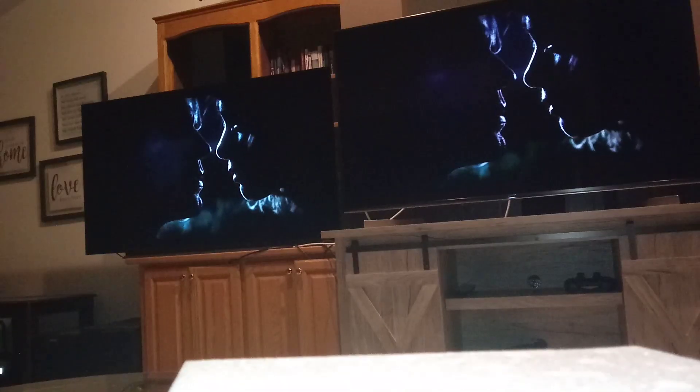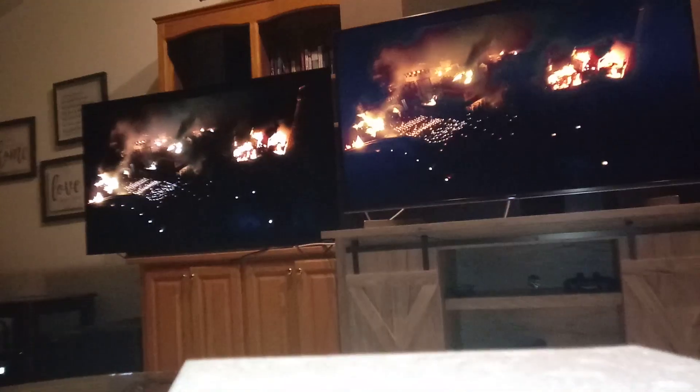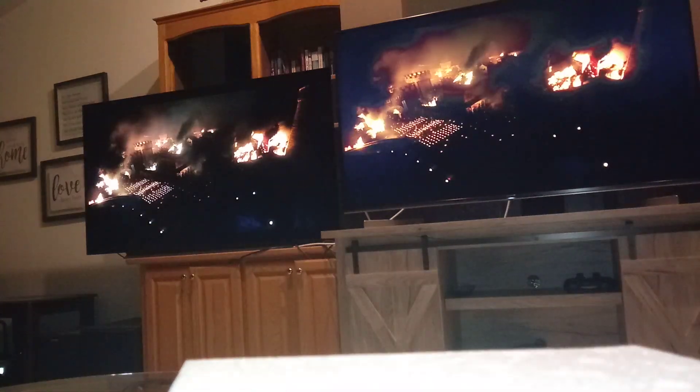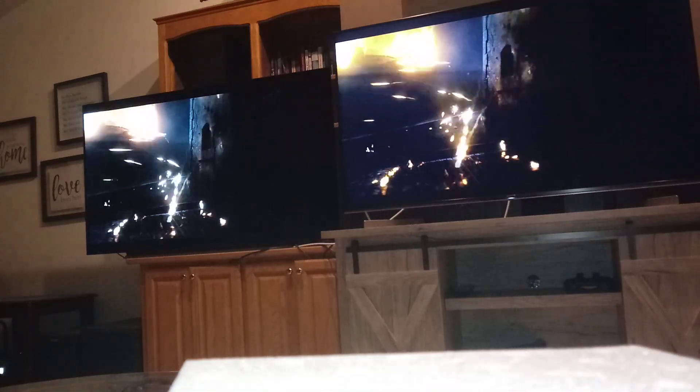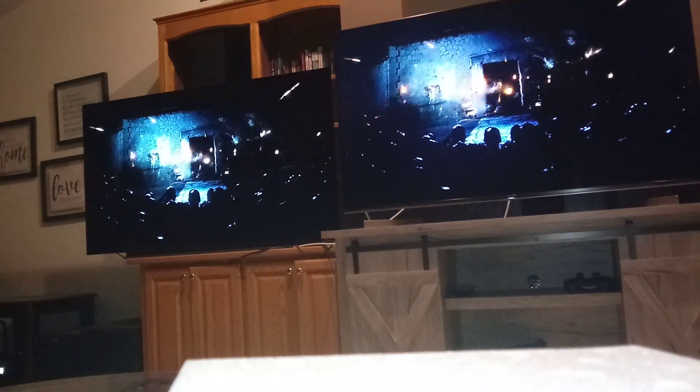I know it's hard to tell in a video — it doesn't really pick up much — but you'll get the general idea. In this scene here, you can see in the darkness little effects on the TV on the right. You can see the outline of the light bleeding in.